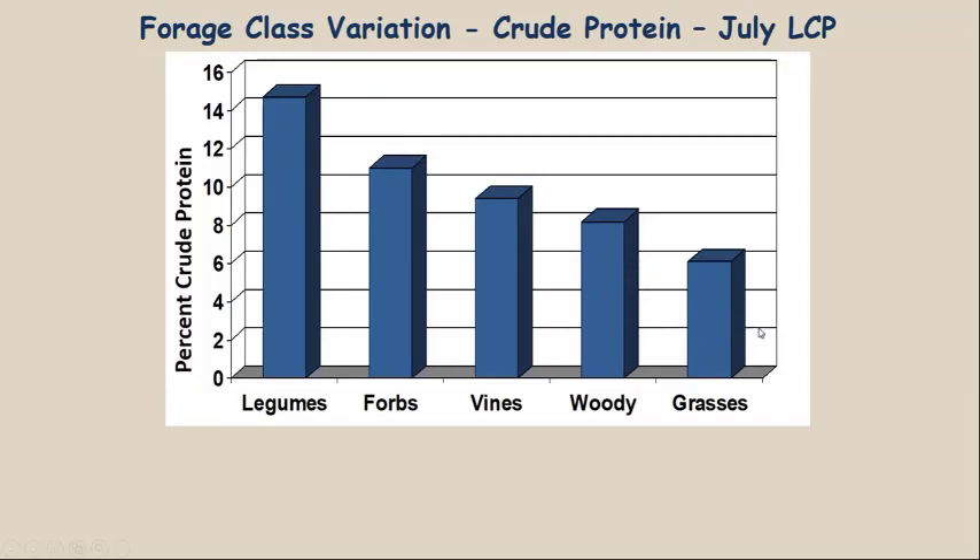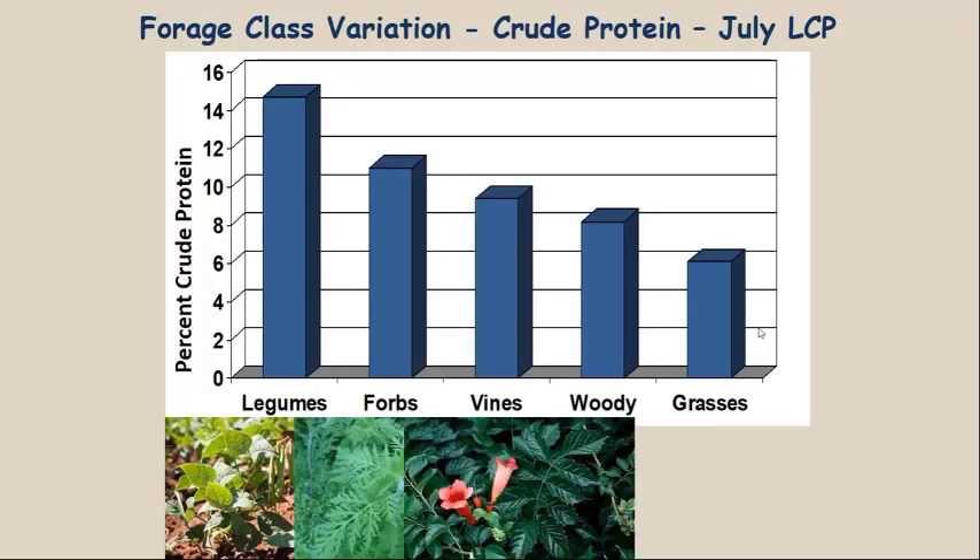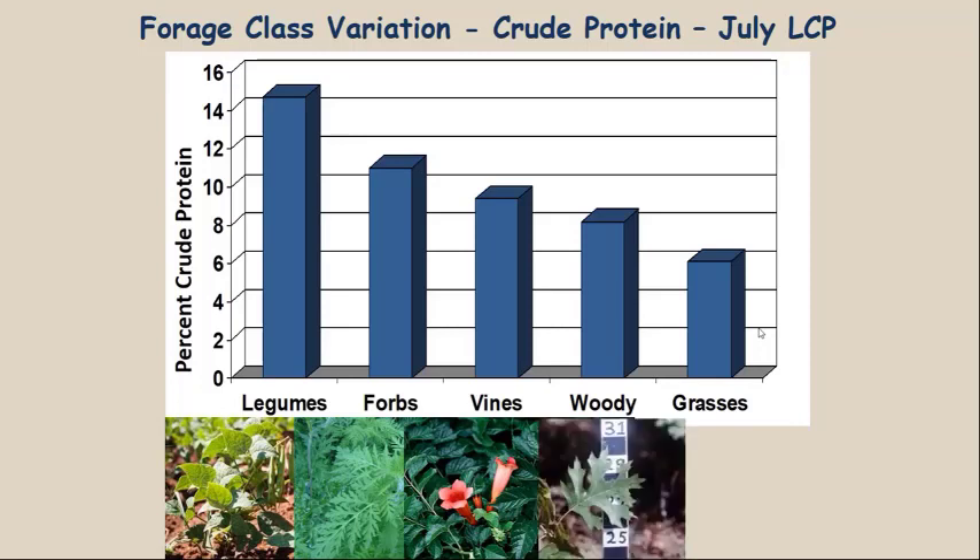Why do deer relish mast? It's like ice cream — I love ice cream, it's not necessarily good for me, but I'm going to eat it when it's available. That's the same with deer and acorns. Deer do benefit nutritionally from acorns because they are a high-fat, high-energy source that helps deer put on fat for winter. So the hierarchy is: legumes, forbs, vines, woody plants like oak, and then grasses.